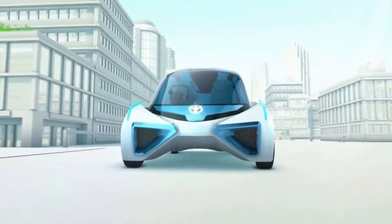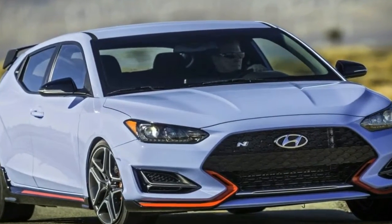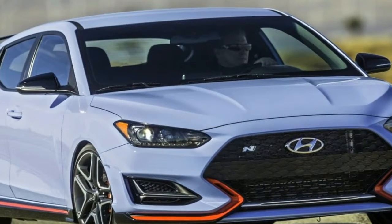The new Veloster features a comprehensive exterior and interior redesign, powertrain enhancements, and a bevy of new and improved infotainment and connectivity features.